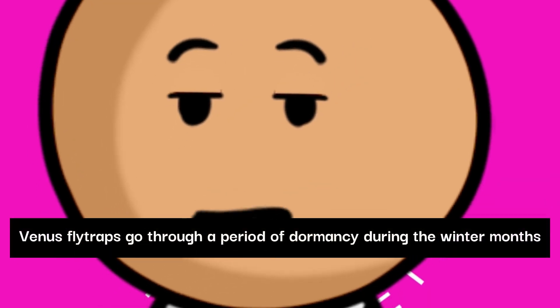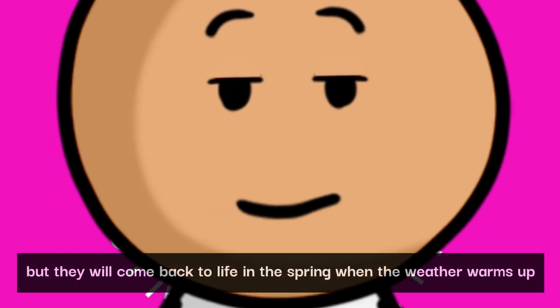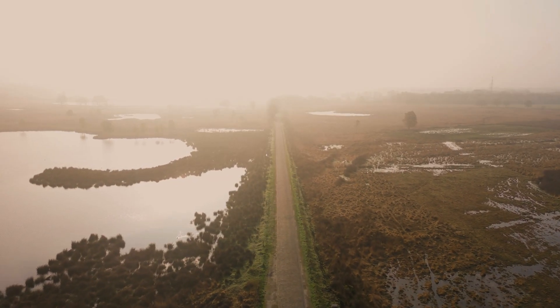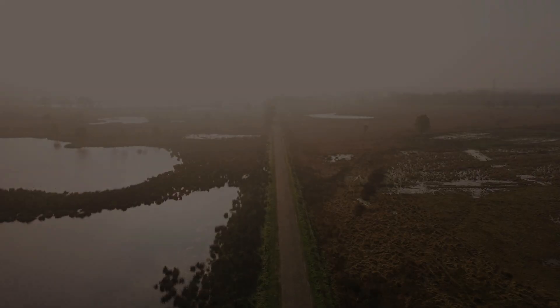Venus flytraps go through a period of dormancy during the winter months. They often appear dead during this time, but they will come back to life in the spring when the weather warms up.